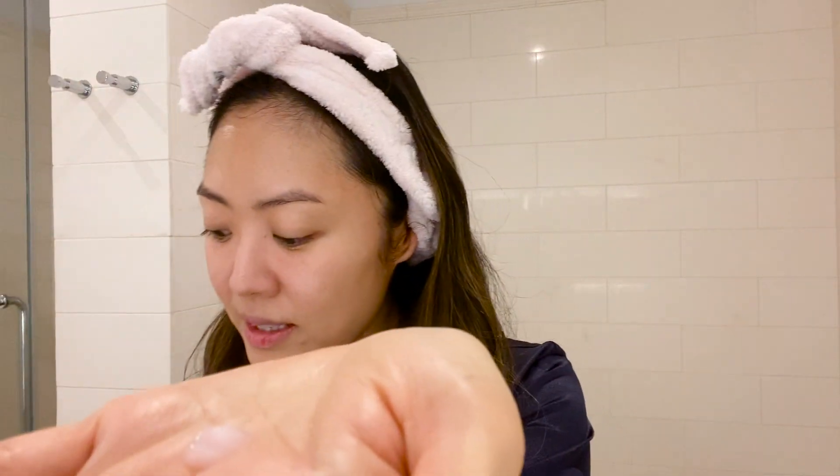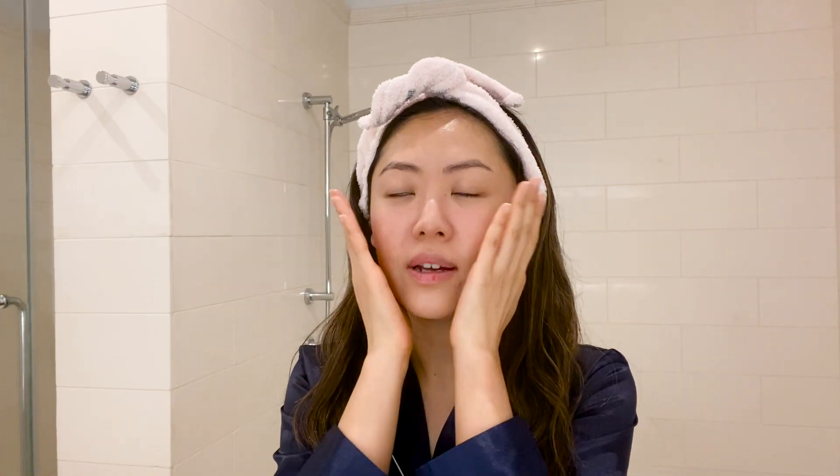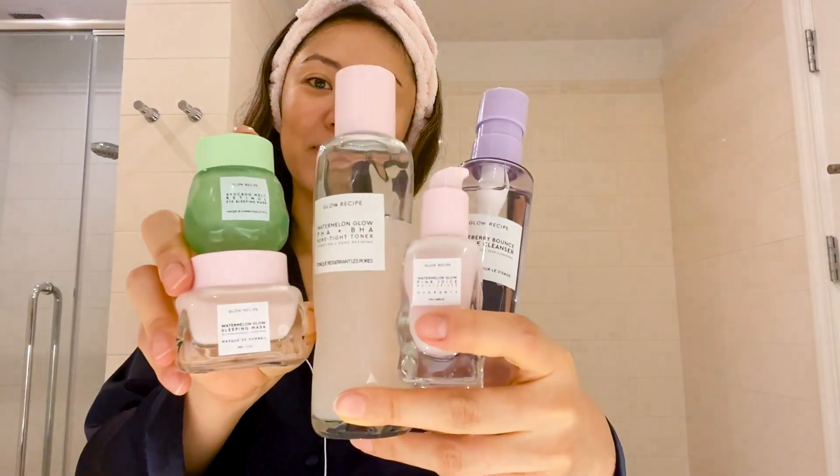You can see this translucent pink texture that is so lightweight. I love warming the texture on my palms and then giving a nice press-and-pat moment. So there you have it — your pore-tight routine that combines hydrating and pore-refining actives along with some of our favorite superfood ingredients. Thank you guys for watching. If you have any questions, leave them down below and I'll make sure to respond. Get your glow on!